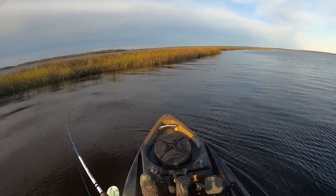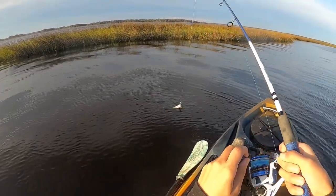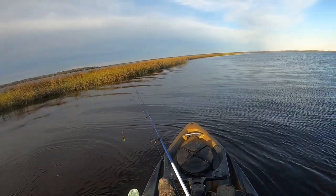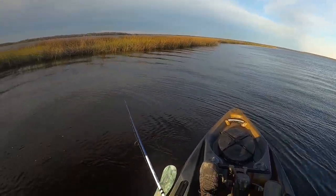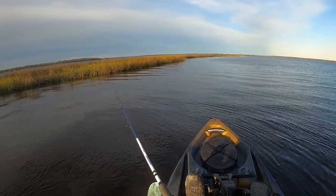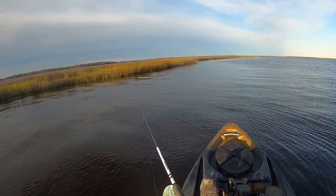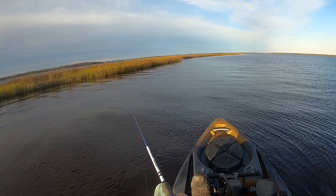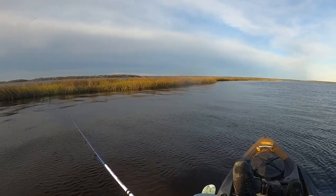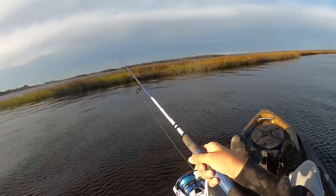There's a fish! There's a fish — what do we got? Oh, nothing. It's kind of the theme of today. I saw it was just a little trout — smallest one of the day probably. If I can get one nice keeper size, I'd love to take something home.